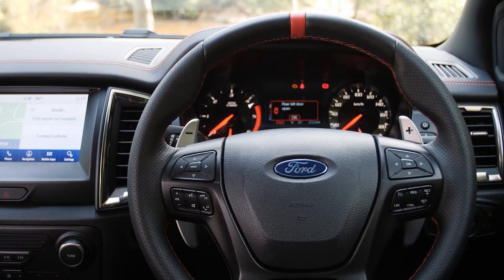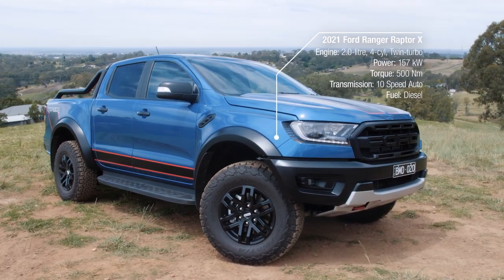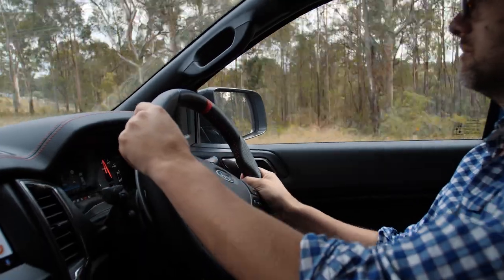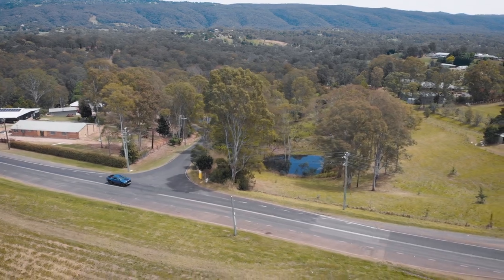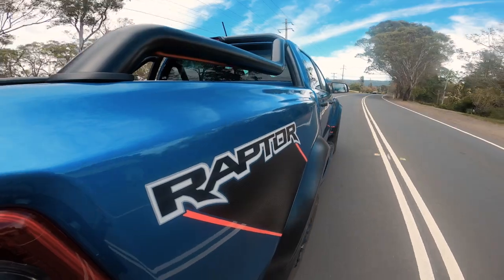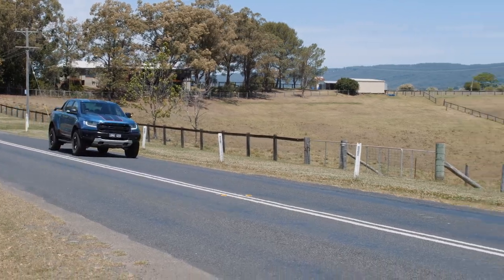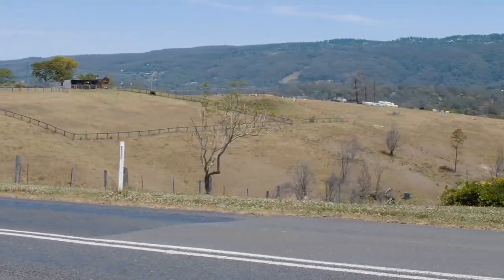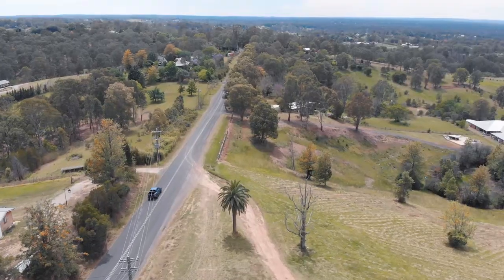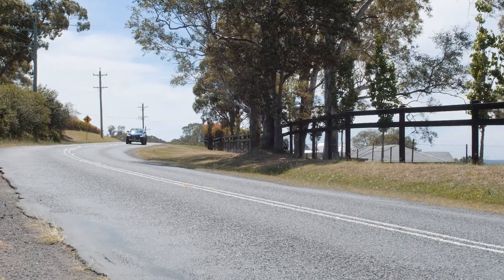Under the bonnet of the Ranger Raptor is a 2-litre twin-turbocharged diesel engine unchanged from lesser Ranger variants, making 157 kilowatts and 500 newton metres. That engine runs through a 10-speed automatic gearbox with part-time four-wheel drive, low range, and a locking rear differential. This all means the Ranger Raptor does 0-100km/h in the double digits — 10.4 seconds according to our previous testing. This Raptor X would theoretically be a little bit slower than a normal Ranger, thanks to being heavier and having taller tyres.